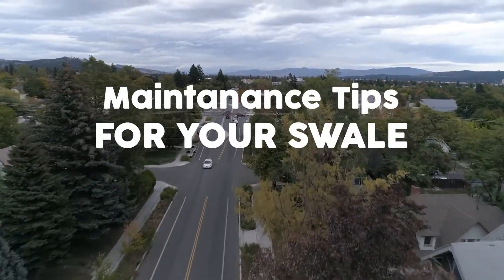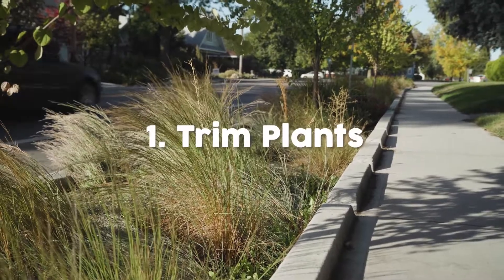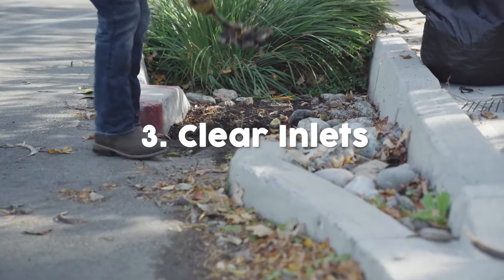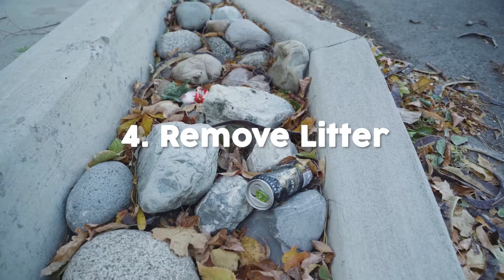Some of the ways to maintain your swale include trimming the plants, pulling any weeds — especially those noxious ones — we want to keep those out. Clearing inlets is also important, as sediment can build up in the inlets and we want to keep those clear. This allows the water to pass through and actually get filtered and cleaned before it re-enters our watershed.